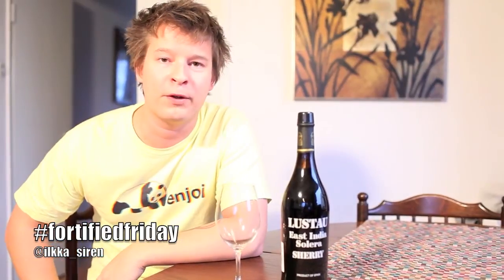This is Fortified Friday. My name is Ilka Sireen and today we're continuing to discover the amazing world of fortified wines. We are heading back to Jerez, the magical land of sherry wines, and we're tackling a wine from Lustau — Emilio Lustau — which is probably one of the most legendary and iconic sherry wine producers from Jerez.